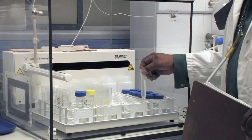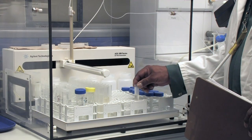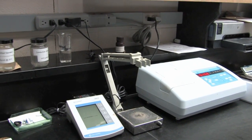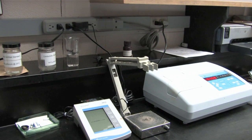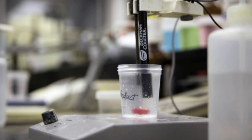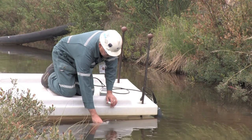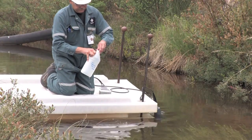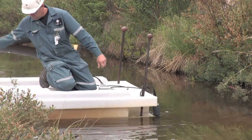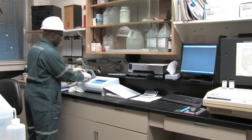The chemistry lab essentially has a two-fold purpose here at Key Lake: quality control and process monitoring. Samples come from all different parts of the operation, and we are responsible for ensuring that they meet certain quality control criteria. We are also responsible for doing all the environmental monitoring samples that come to the Key Lake lab, to ensure they meet specifications for effluent release to the environment.